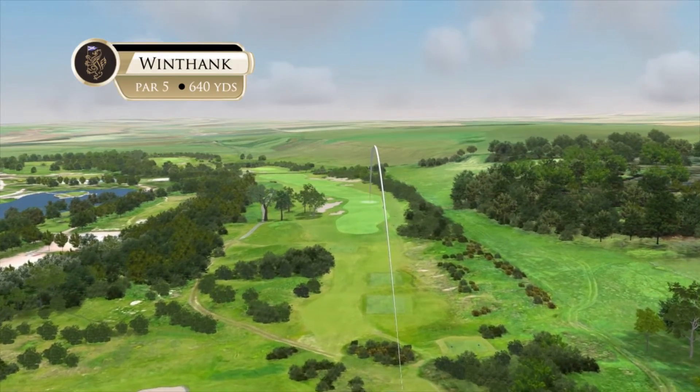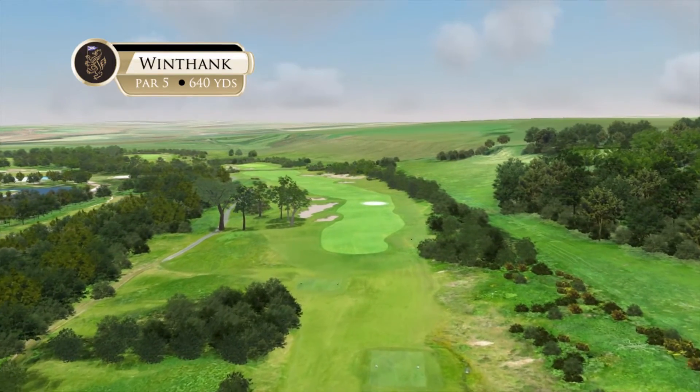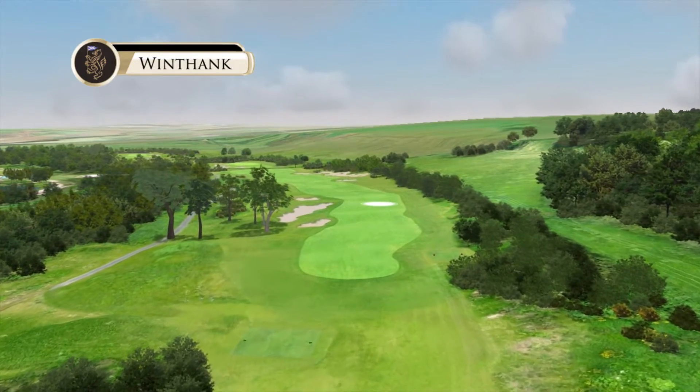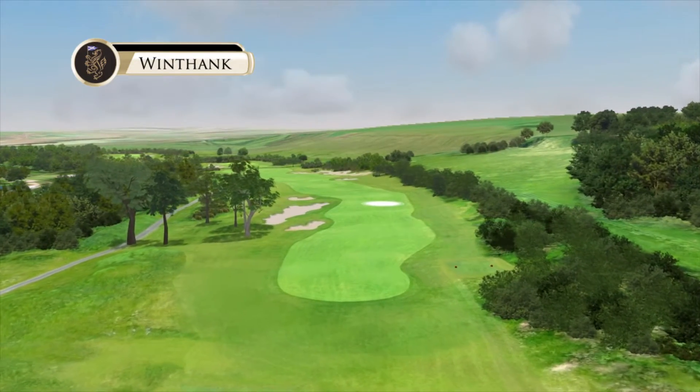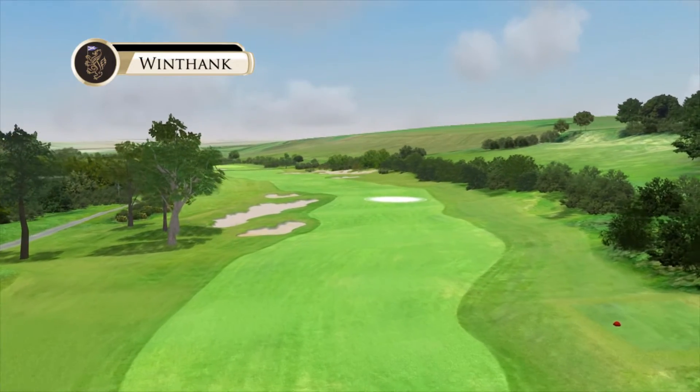This is a true par 5 and the longest hole on the course, measuring 640 yards from our championship tees and 501 from our regular tees. A good straight drive down the right side is ideal and keeps away from the snarly little bunkers guarding the left side of the fairway.